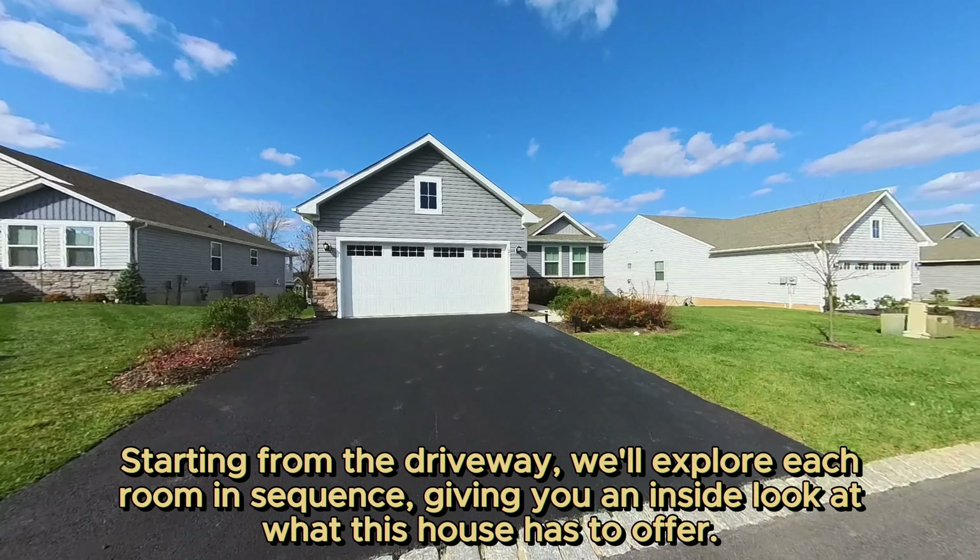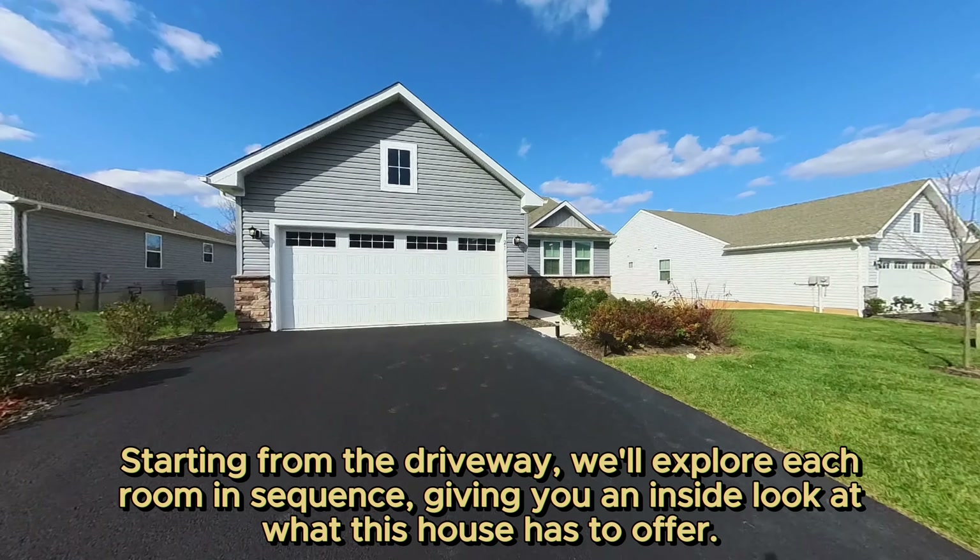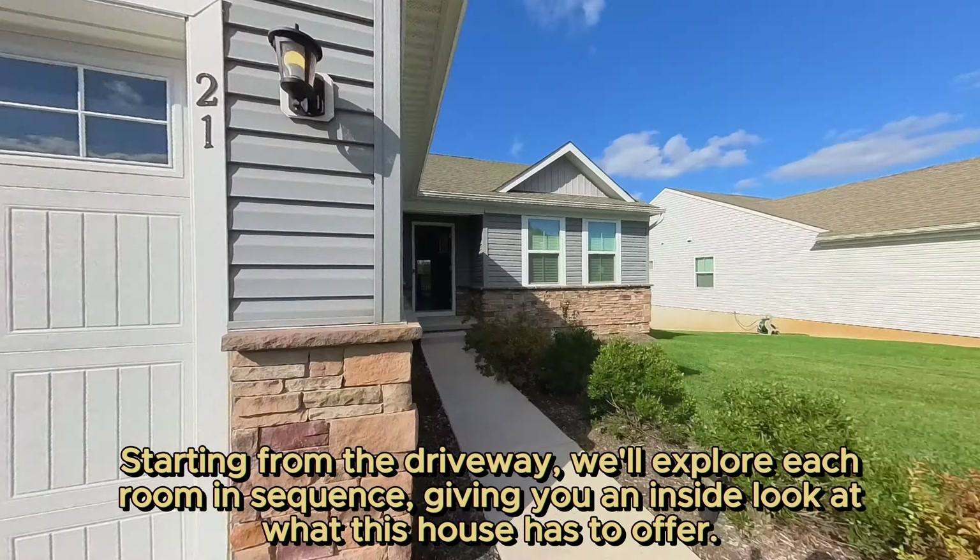Starting from the driveway, we'll explore each room in sequence, giving you an inside look at what this house has to offer.